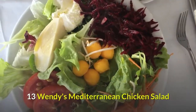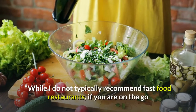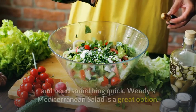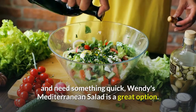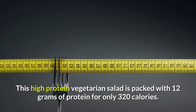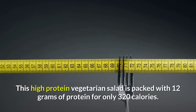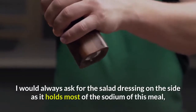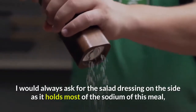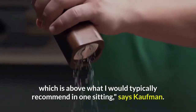Thirteen: Wendy's Mediterranean Chicken Salad. 'While I do not typically recommend fast food restaurants, if you are on the go and need something quick, Wendy's Mediterranean salad is a great option. This high-protein salad is packed with 12 grams of protein for only 320 calories. I would always ask for the salad dressing on the side, as it holds most of the sodium of this meal, which is above what I would typically recommend in one sitting,' says Kaufman.